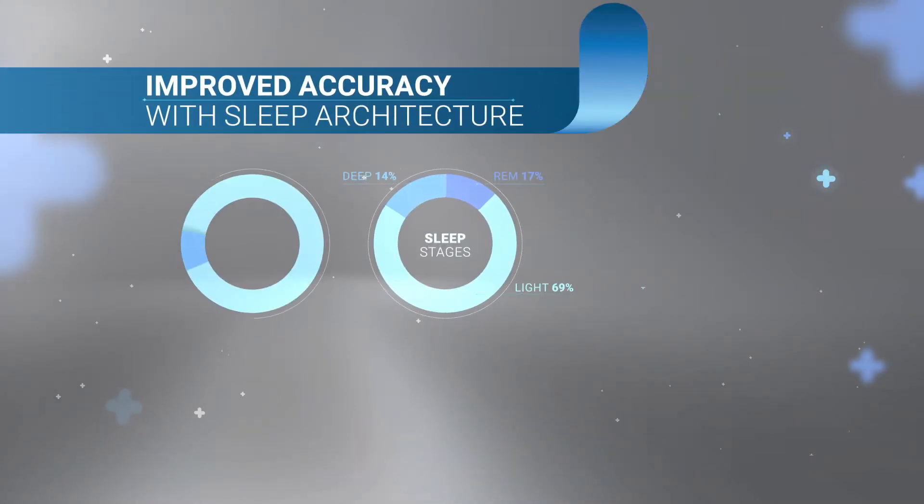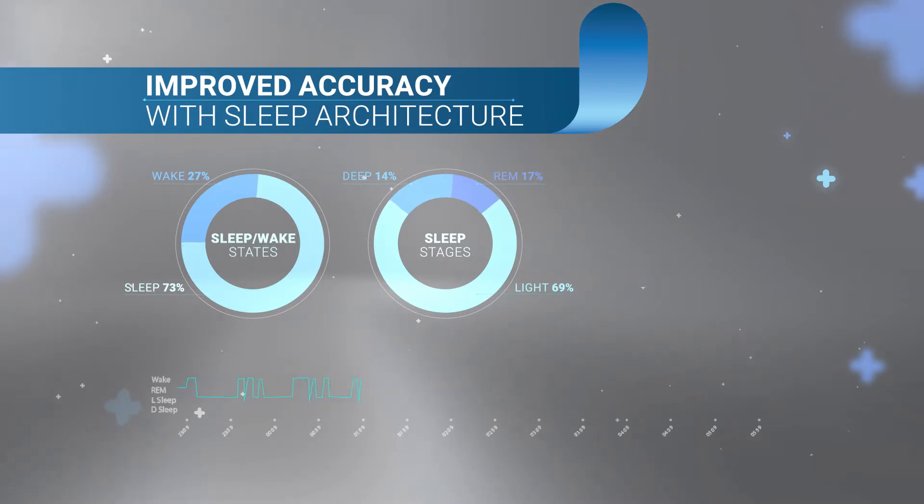WatchPath's clinically validated sleep architecture provides information on sleep stages including sleep efficiency, sleep latency, and REM latency.